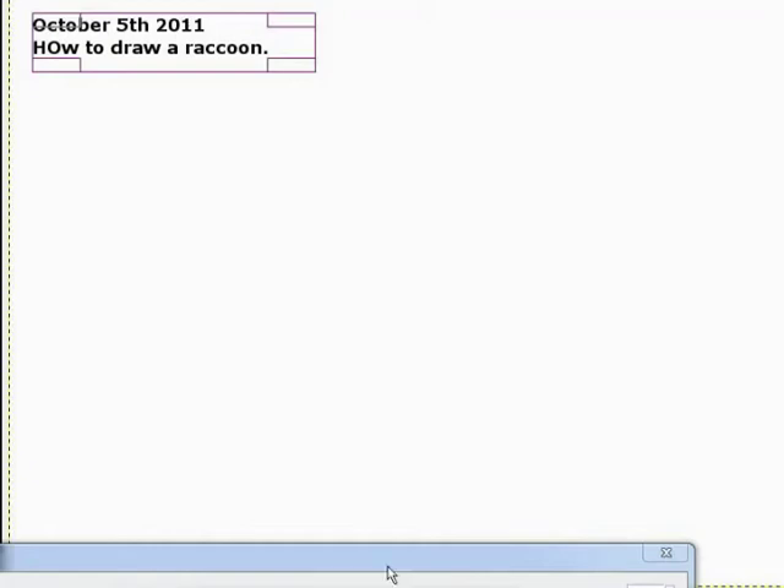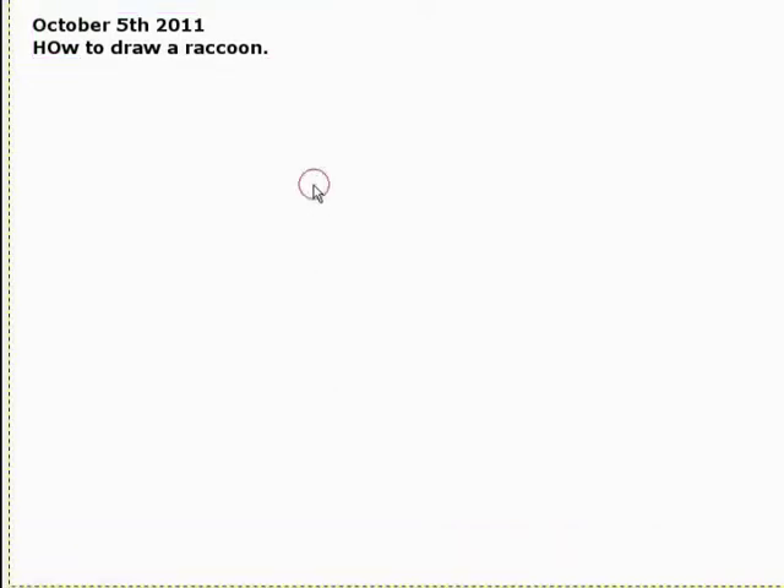Alright, we have 10 minutes to show you how to draw a raccoon, so let's get to it! I'm gonna draw a raccoon. First, we're gonna give him a little face.